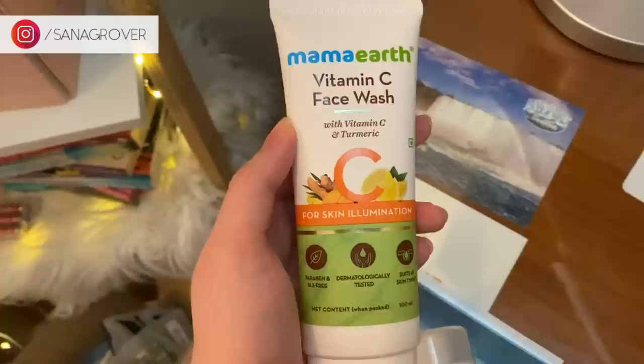The Mama Earth Vitamin C face wash is really good for skin's illumination — it gets rid of dirt, impurities, and lethargy while brightening your skin and boosting collagen production and blood circulation, leaving you with radiant, glowy skin from within. It removes impurities, dirt, and excess oil while retaining moisture and is good for all skin types. Vitamin C fights sun damage and provides radiance, turmeric has anti-inflammatory and antiseptic properties, and aloe vera has antimicrobial and skin-healing properties.